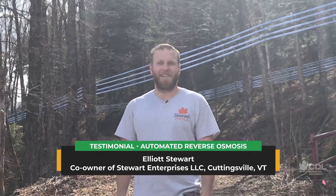Hi, my name is Elliot Stewart. I'm from Cuttingsville, Vermont, USA. I recently purchased an automated CDL RO. We boil currently off of 43,000 taps.